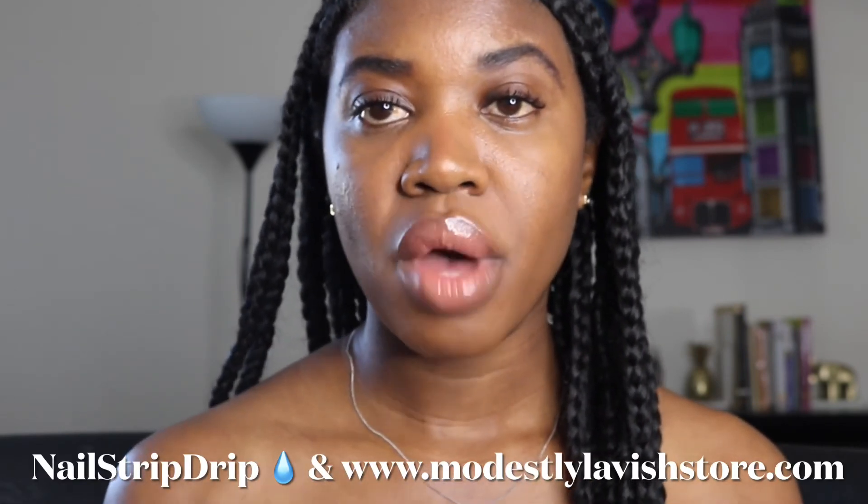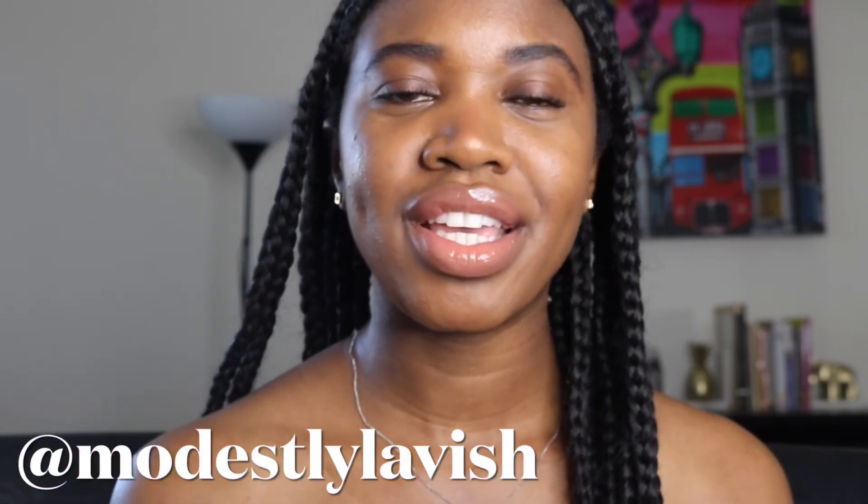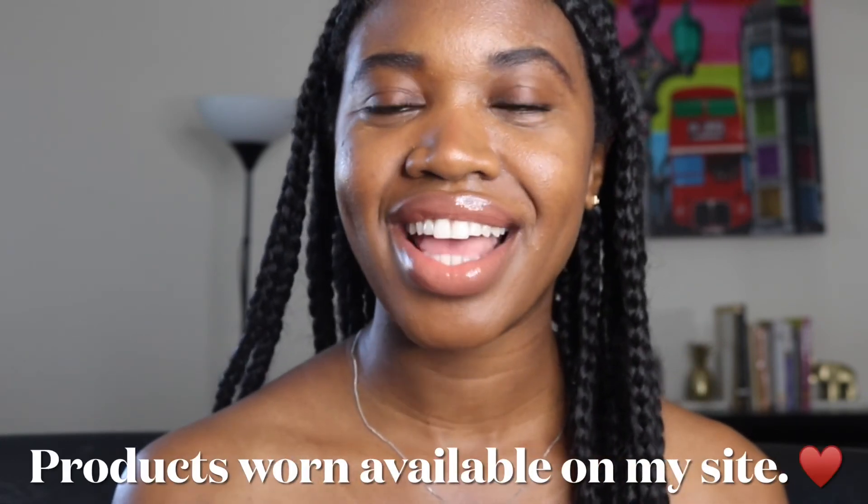Thank you so much for tuning in. I've been on my water, still using the Dr. Bronner's almond, and using rose water as my toner. The nails are nail strip drip, the lip gloss, eye products, and mascara are from modestly lavished — the link will be in the description. Right now there's 70% off select cosmetics and 20% off maca products. I appreciate y'all for rocking with me. Please like, comment, share, subscribe, and hit that bell for notifications. Thanks for tuning in!